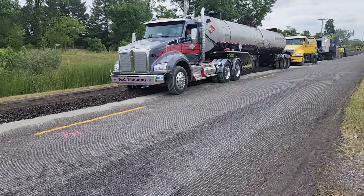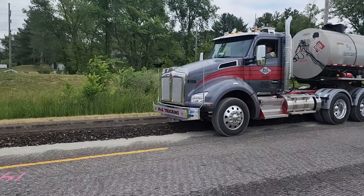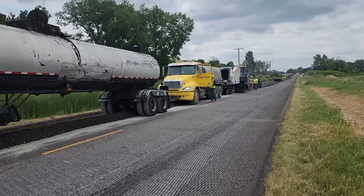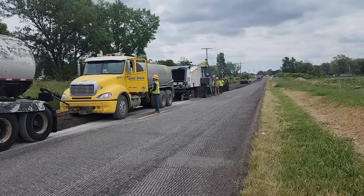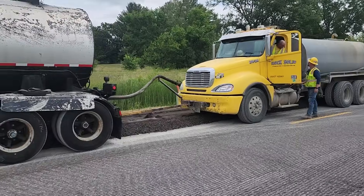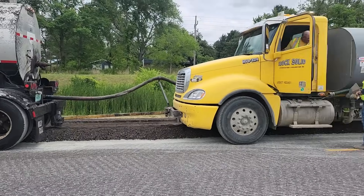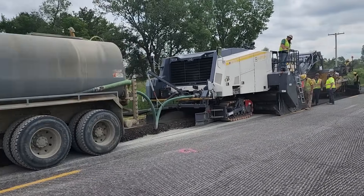You can actually see here the emulsion tanker — it's part of a train. The emulsion tanker is being pushed by the water truck, and the water truck is being pushed by the CIR machine. They're coupled together by a push bar, so these two trucks are doing the steering. The water truck supplies compaction water.